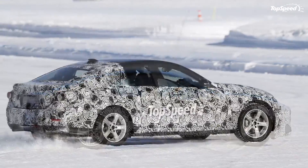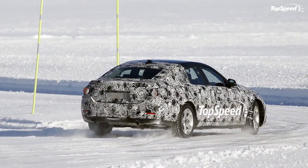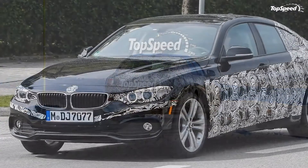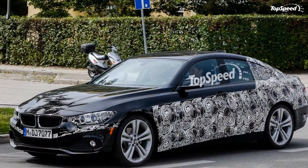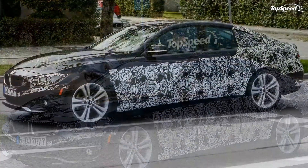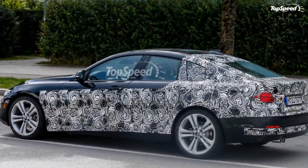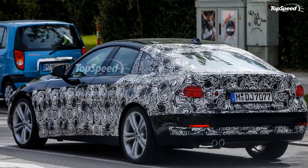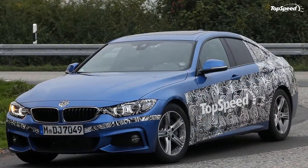Both models can be combined with BMW's xDrive intelligent all-wheel drive technology, which helps reduce understeer and oversteer in curves and contributes to agile and precise handling. Both engines will be mated to a standard 8-speed Sport Steptronic transmission that can be used in automatic or manual mode just by using the shift paddles on the steering wheel. It comes with two driving modes — Drive and Sport — selectable using the driving dynamics control on the center console.